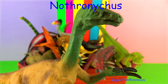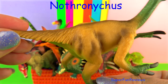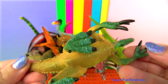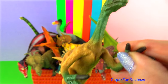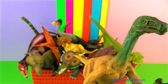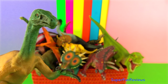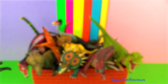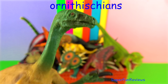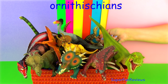Nothronychus is a genus of theropod dinosaur classified in the group Therizinosauria. It's from the Cretaceous period and lived in North America. You can see the resemblance to Therizinosaurus. It walked on two legs. The name Nothronychus is derived from the Greek meaning slothful claw. It was a herbivorous theropod with a beak, a bird-like hip resembling the other non-related ornithischians, and four-toed feet with all four toes facing forward.